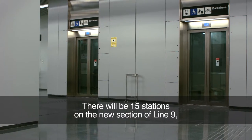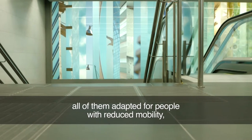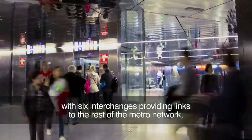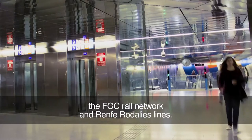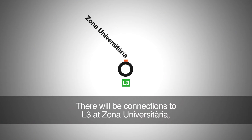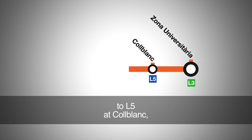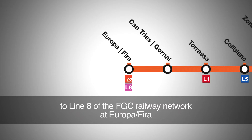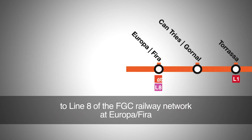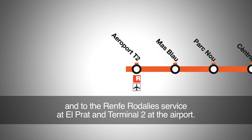There will be 15 stations on the new Line 9, adapted for people with reduced mobility, with six interchanges providing links to the rest of the metro network, the FGC rail network and Renfe Rodalíos train lines — to metro lines L3 at Zona Universitaria, L5 at Colblanc, L1 at Torraza, to line 8 of the FGC railway network at Europa Fira, and to the Renfe Rodalíos service at El Prat and Terminal 2 at the airport.